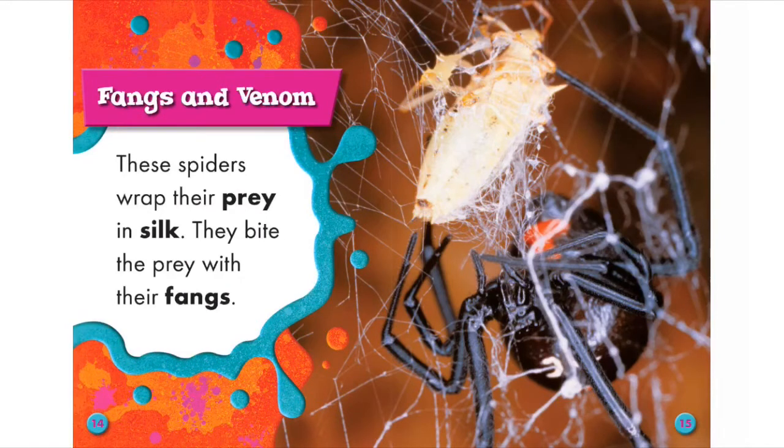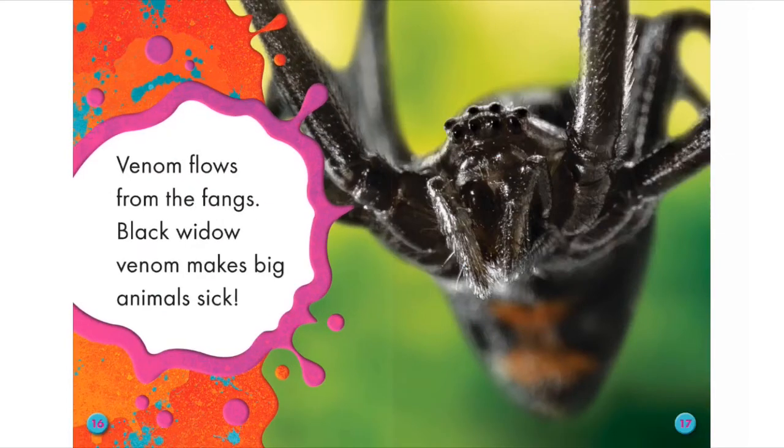Fangs and Venom. These spiders wrap their prey in silk. They bite the prey with their fangs. Venom flows from the fangs. Black Widow venom makes big animals sick.